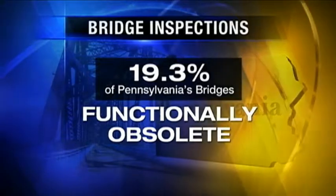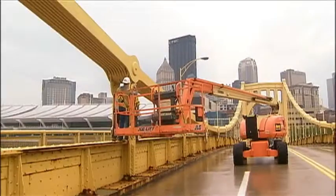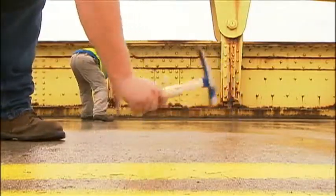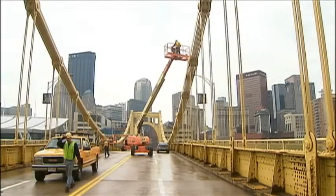meaning that the design is not suitable for its current use. Even though these bridges have a lack of safety shoulders or the inability to handle current-day traffic volume, speed, size, or weight, we travel on them every day.